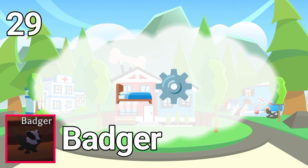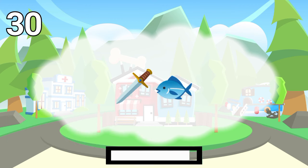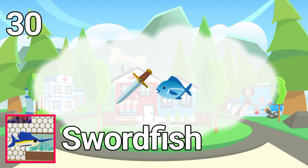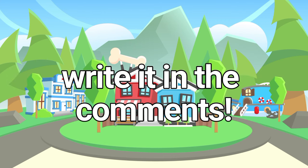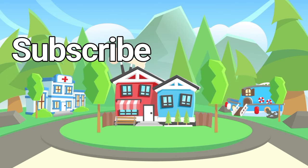The answer is Badger. Number 30. The answer is Swordfish. Finish! How many questions could you answer? Write in the comments!